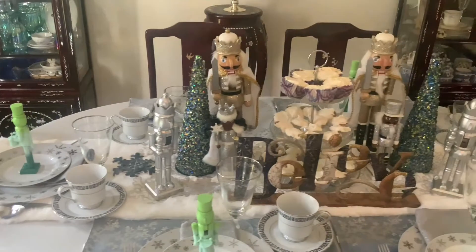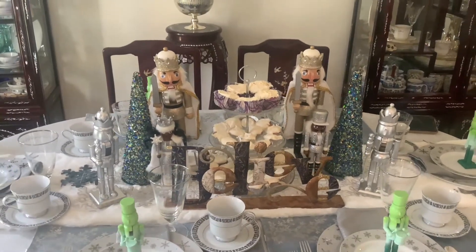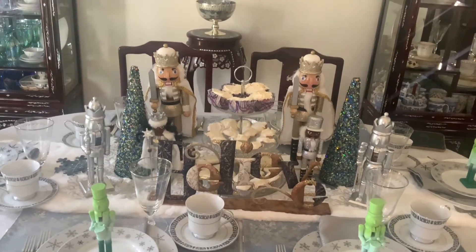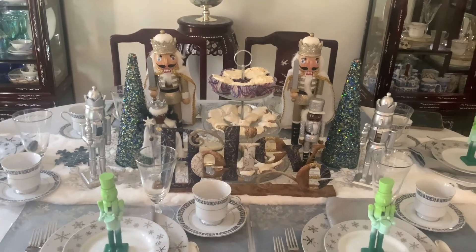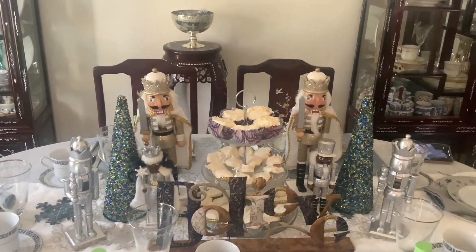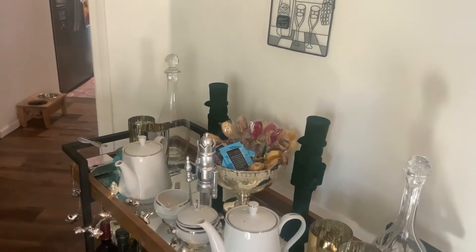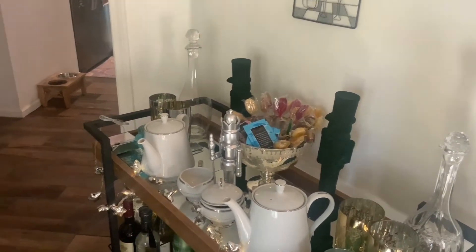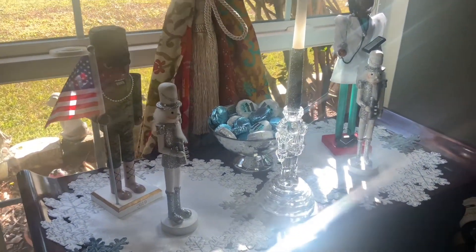So I've given you an overview of my dining room with my nutcracker tea party theme. I had most of the nutcrackers — actually everything on the tablescape except for the little green ombre nutcrackers, the tall gold nutcrackers, these velvet nutcrackers, and these two little silver and white nutcrackers. That's the only things that are new on this table.